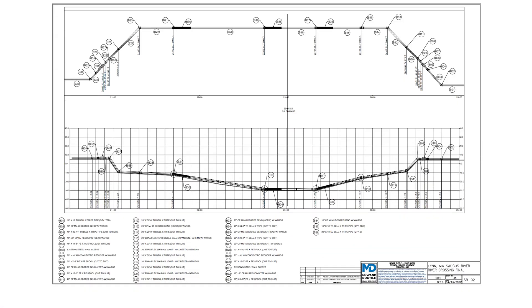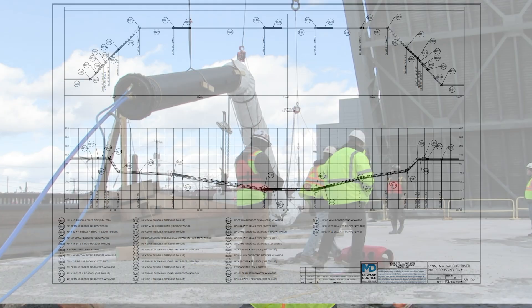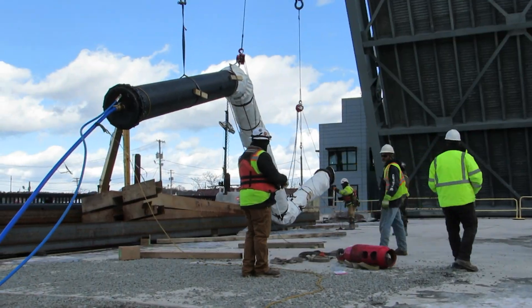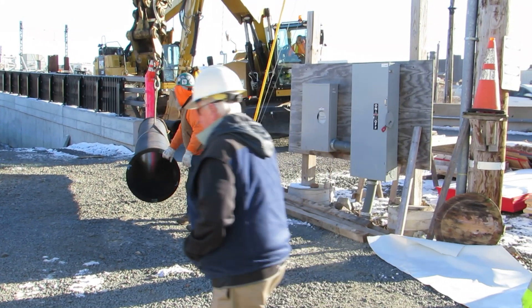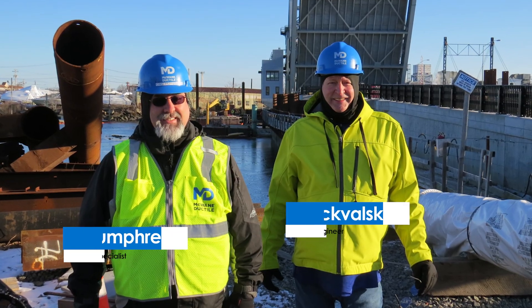Laying a pipeline in an active waterway is no small task. It requires expert planning, precise execution, and durable materials built to withstand the harsh conditions. That's where McWane Ductile came in.